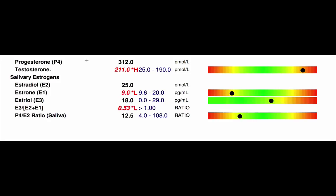Here is an example of a female sex hormone test. It's important to know when in the cycle the test is done — ideally between days 19 and 22. Progesterone should be high; the range is 300 to 1500, but ideally in the second half of the cycle you want to be around 1000 to 1500. This person is low, down at 312.